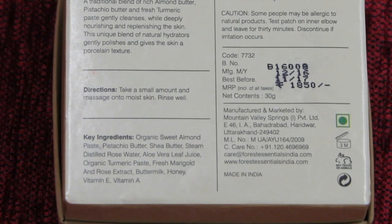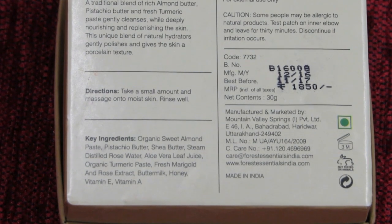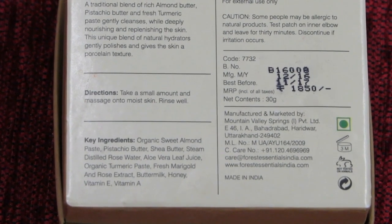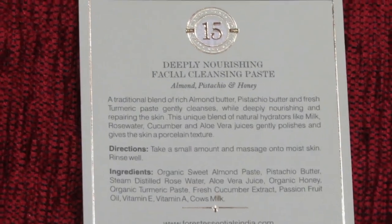It is priced at 1,850 Indian rupees for 30 grams. Yes, it is on the higher side, but a little goes a long way. I have been using this for the past 5 to 6 months and quite a lot of quantity is still left because I use very very little.